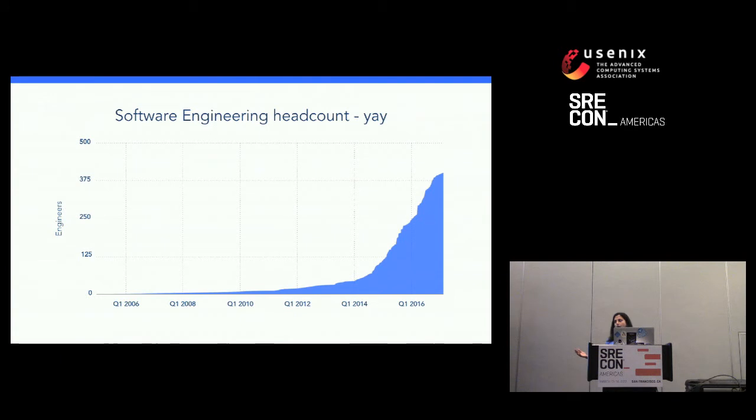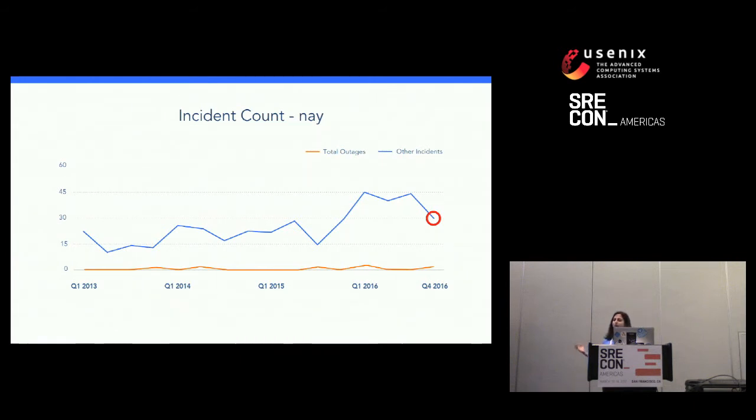We were also hiring a lot — just look at how many engineers we've hired since 2012. That's great because it means more people working on helping people get jobs. But not every graph that goes up and to the right is cool. We've also increased the number of incidents. There are two lines in this graph: the red line is total outages — we had one in Q4 2016 from the Dyn DNS outage that affected lots of customers including us. The blue line is incidents with some visible user impact, and even that is growing. Except in Q4 2016, you do see a drop.